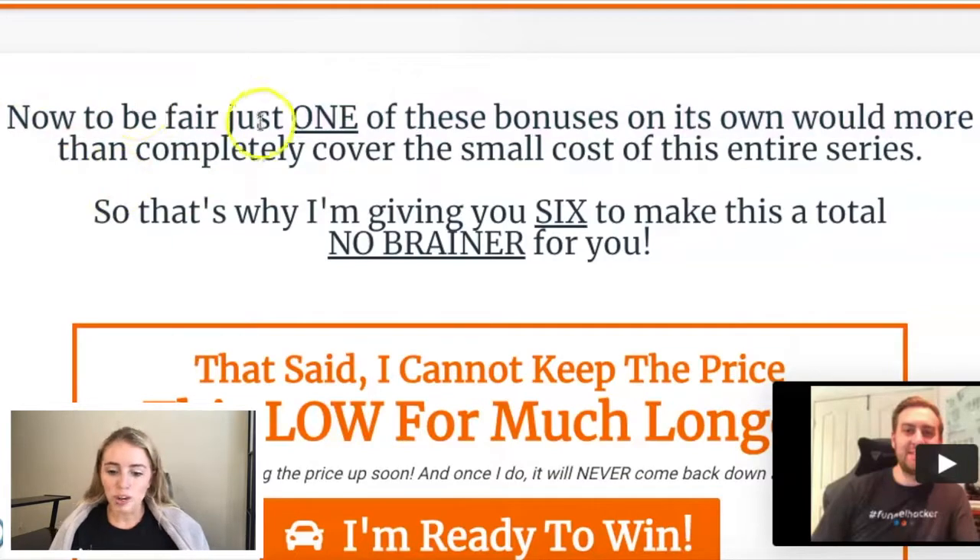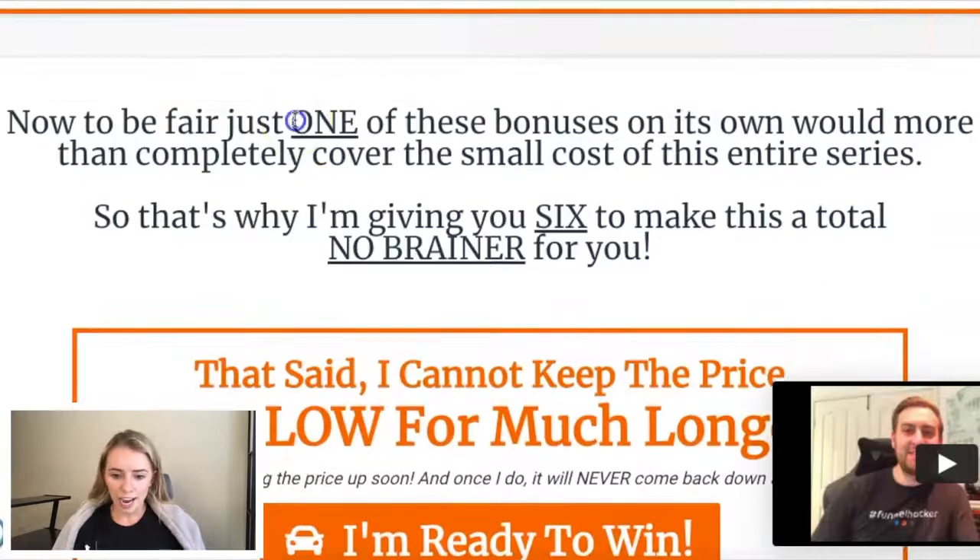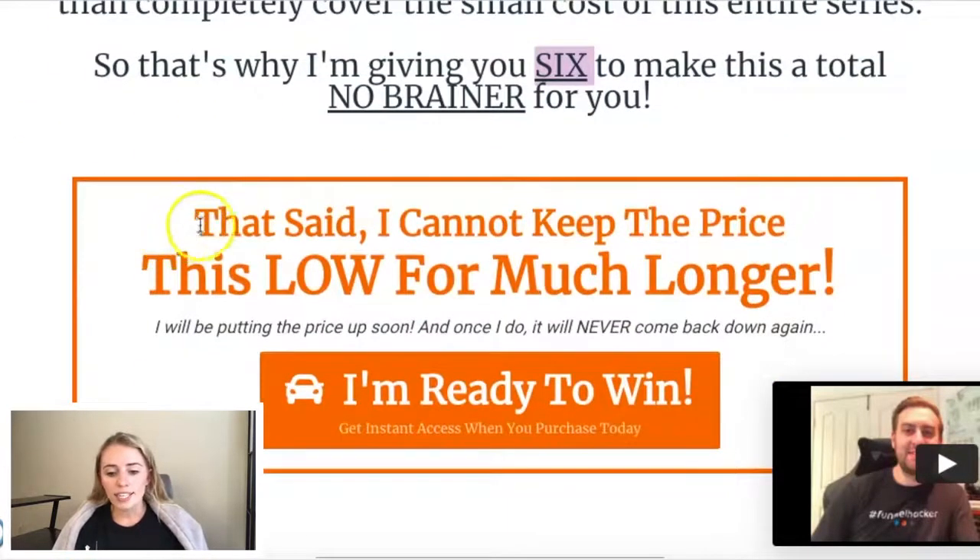To be fair, just one of these bonuses on its own would more than completely cover the small cost of this entire series. That's why I'm giving you six — to make this a total no-brainer for you. He's not being hush-hush about it; he's saying that's why he's giving all of these to make the offer a no-brainer. He's also all-capped and underlined key words to make them really stand out. Then: 'I cannot keep the price this low for much longer. I will be putting the price up soon, and once I do, it will never come back down again.' So there's a little bit of scarcity there.